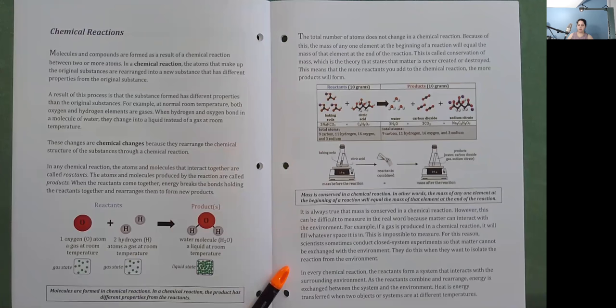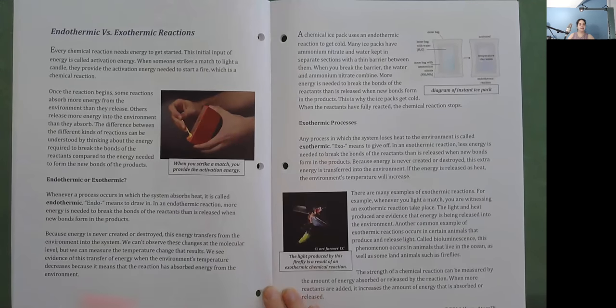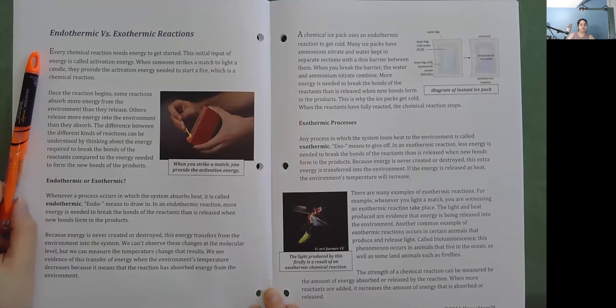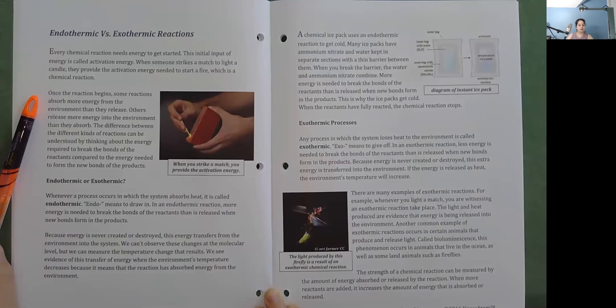In every chemical reaction, the reactants form a system that interacts with the surrounding environment. As the reactants combine and rearrange, energy is exchanged between the system and the environment. Heat is energy transferred when two objects or systems are at different temperatures. Every chemical reaction needs energy to get started; this initial input of energy is called activation energy. When someone strikes a match to light a candle, they provide the activation energy needed to start a fire, which is a chemical reaction. Once the reaction begins, some reactions absorb more energy from the environment than they release, while others release more energy into the environment than they absorb.